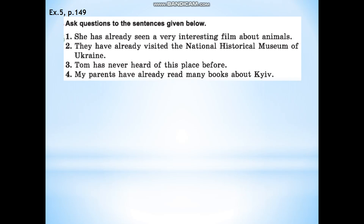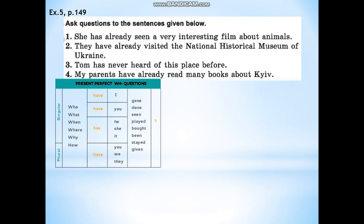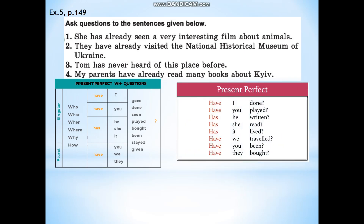And now let's remember the general and special questions, because the task of this exercise is to ask questions to the sentences given below. All of them are in the present perfect tense. To create a special question, start with the word: who, what, when, where, why, or how. Then add have or has, then the subject, followed by the third form of the verb. For a general question, start with have or has, then the subject, and the third form of the verb.